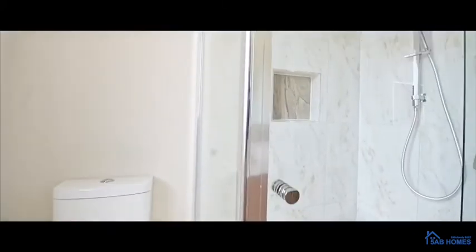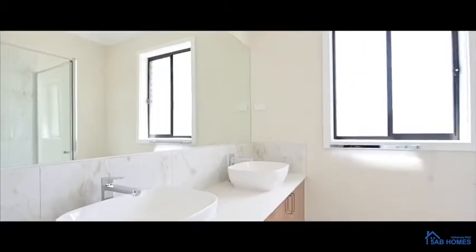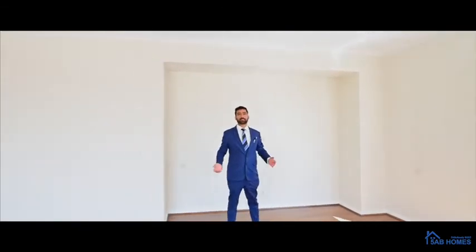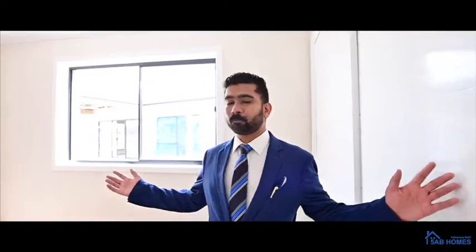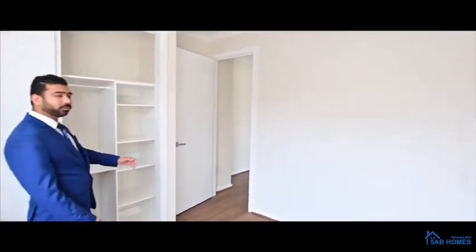Look at this beautiful bathroom. Look at this beautiful lovely living area. Let's move to the bedroom — look at this fully loaded robe with pigeon holes and full cabinet boots.